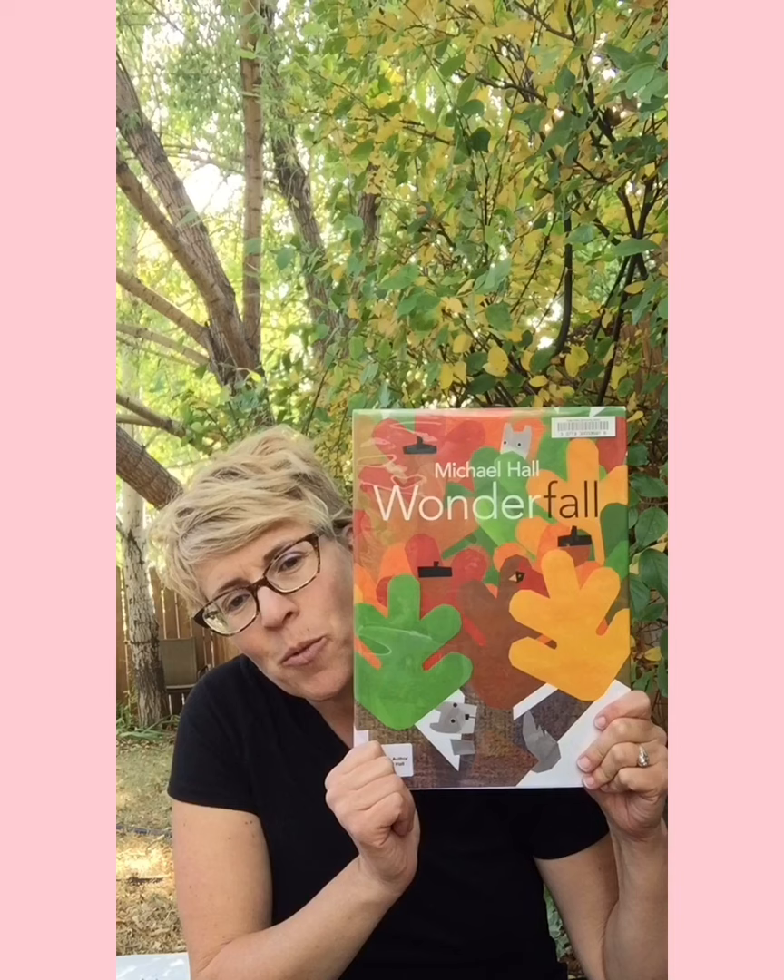We'd love it if you could put some comments on our Facebook page about this event — what you liked. Let's get started. It's been a week since the first day of fall, so I wanted to read a book about fall.